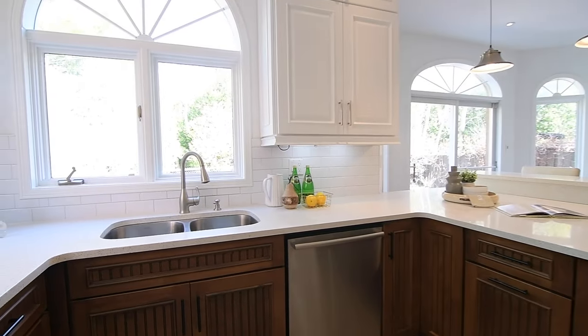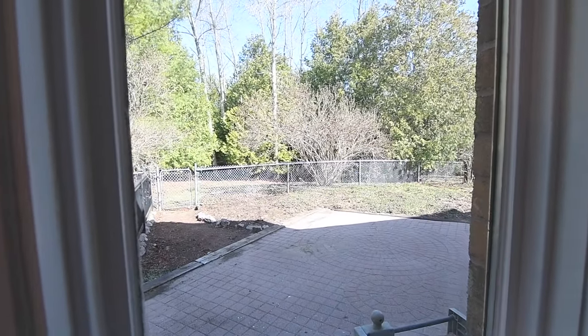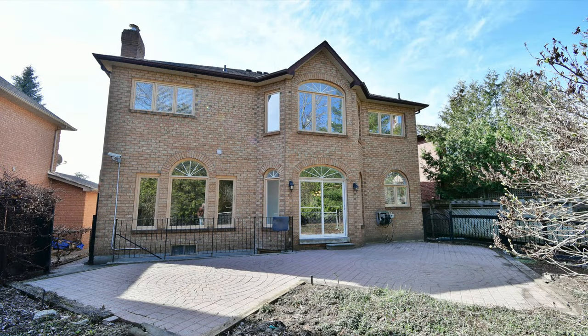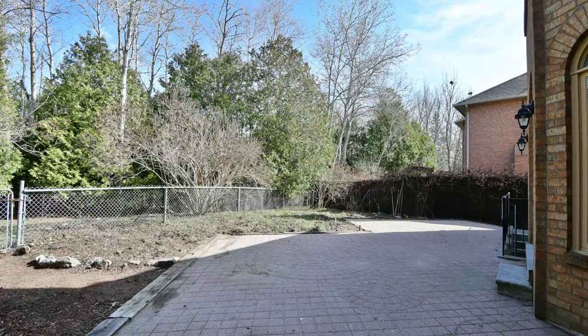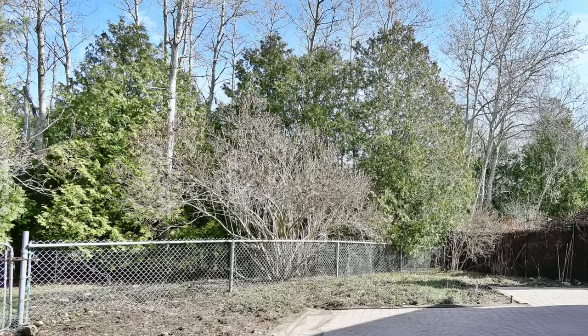Above the stainless steel double sink is one of the many arched windows in this space, all these windows allowing for outdoor views of the backyard, which has a large interlocking stone patio with two distinct entertaining areas, as well as chain-link fencing at the rear of the property for unobstructed year-round views of the adjacent ravine setting.